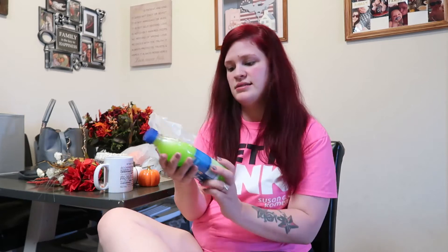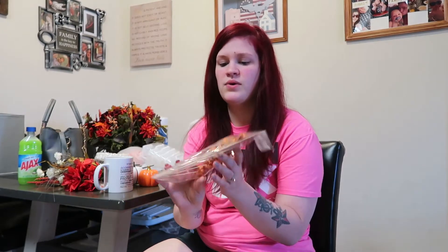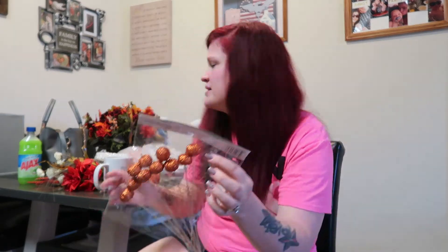I wanted to try this floor cleaner — I've heard some good things about it. I also got these little thick pumpkins that I'm going to be putting in this bouquet.